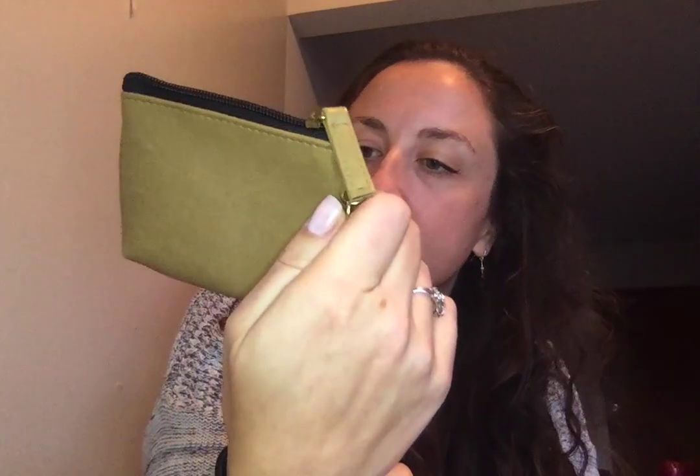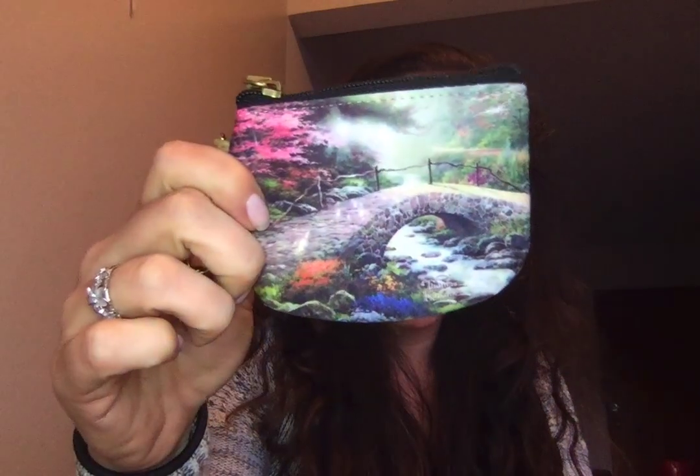There's one more thing in here — it's a coin purse. It's got a little picture of a bridge on it — it's a Thomas Kinkade painting on a coin purse.